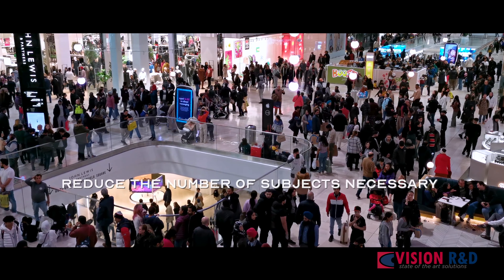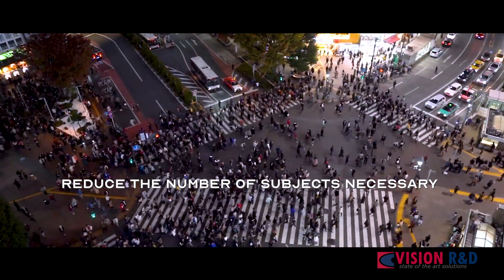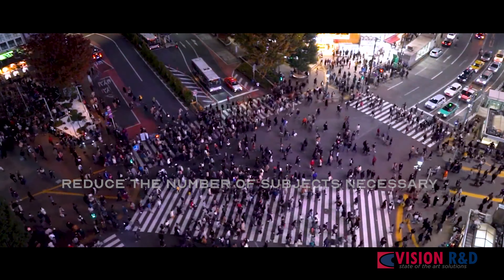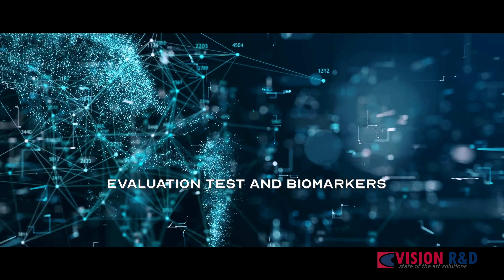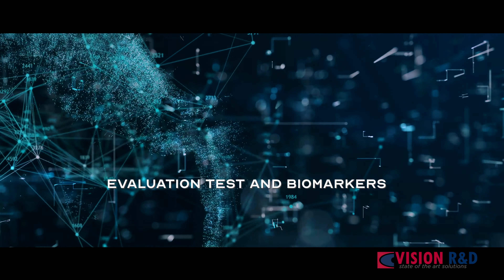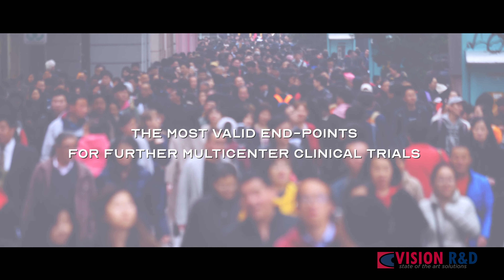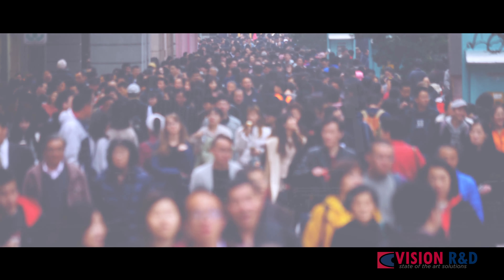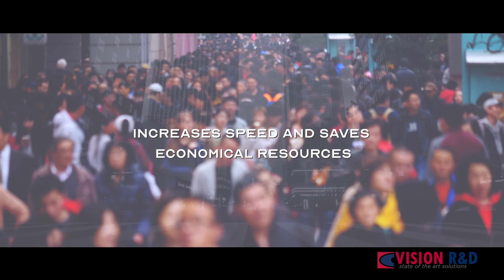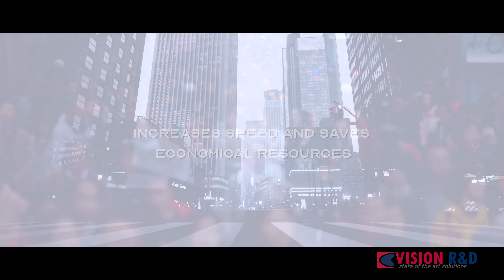CE-Lab benefits also include reducing the number of subjects necessary to obtain statistically significant results by eliminating the influence of the environment in the diagnostic tests, defining the efficacy of potential therapeutic candidates by running a large amount of evaluation tests and biomarkers, validating endpoints for further multi-central clinical trials, eliminating those that show no signal, increasing speed and saving economical resources on commercialization programs, drug development, and registrations.